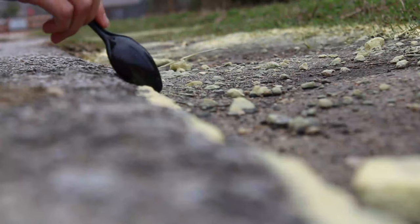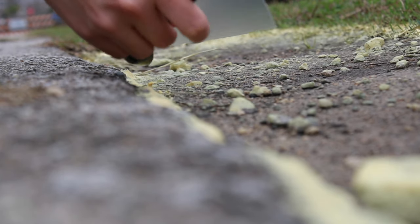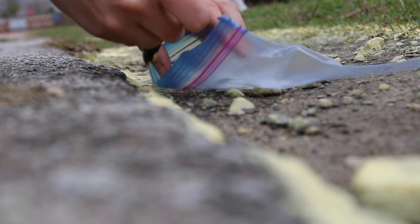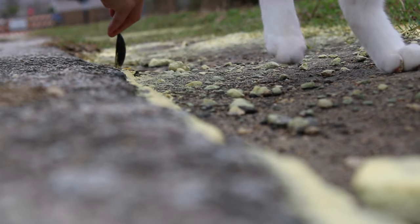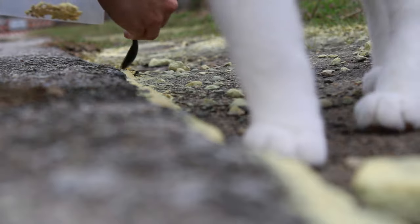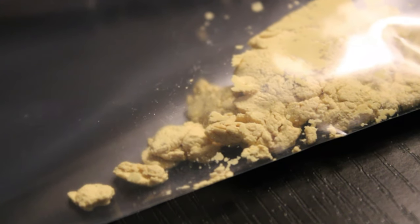One of the very first signs of spring here is the pine trees releasing their pollen, and I'd never seen this before — it was really cool. I thought maybe I can make paint out of this; it's such a beautiful yellow color. So here I am collecting it and now I'm going to try and make some paint out of this.